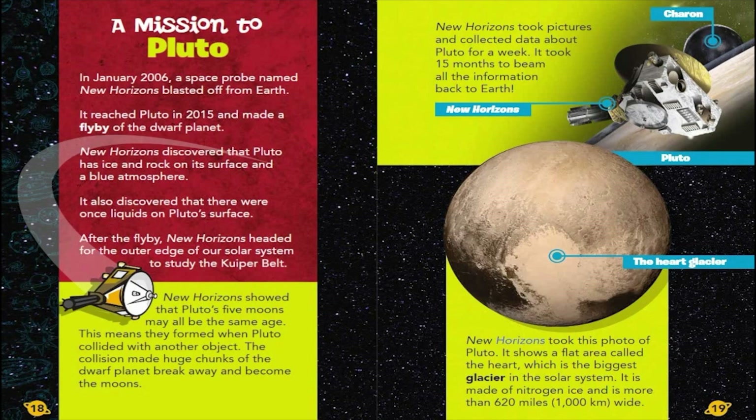New Horizons took this photo of Pluto. It shows a flat area called the Heart, which is the biggest glacier in the solar system. It is made of nitrogen ice and is more than 620 miles, or 1,000 kilometers, wide.